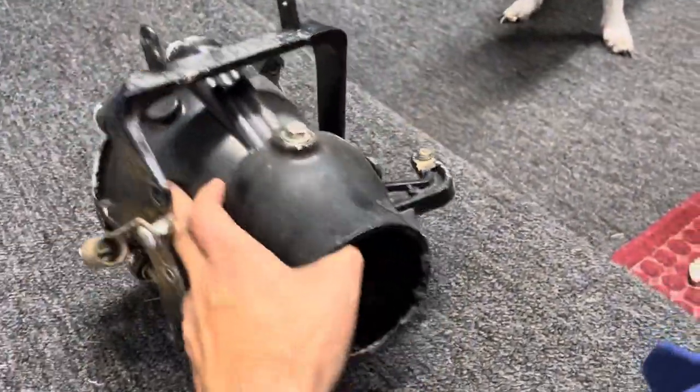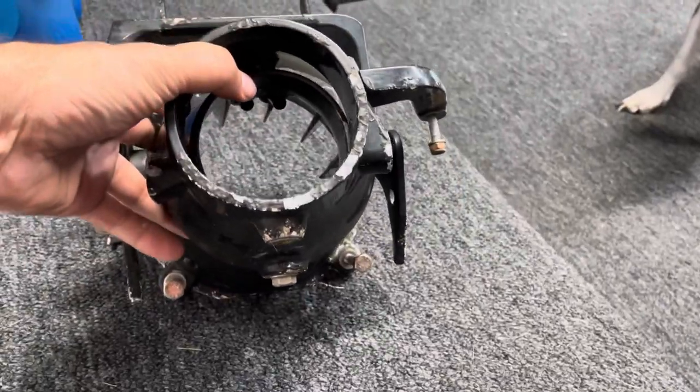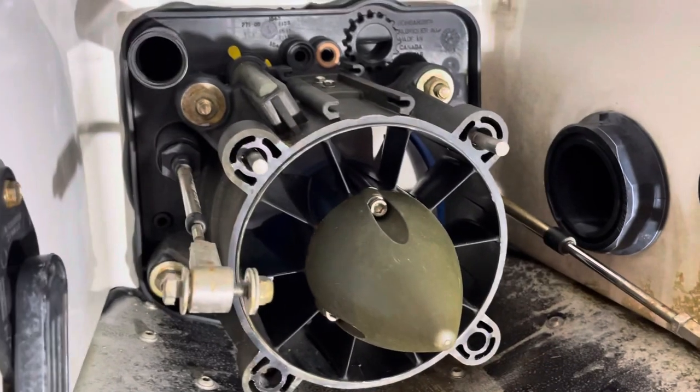So I took the pump off — and as I was taking the pump off, which is this right here, there's four bolts that hold it on. I took off the linkage and all that stuff, and those two bolts were snapped.